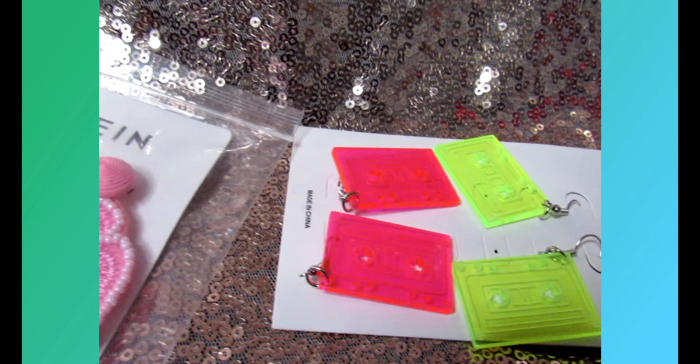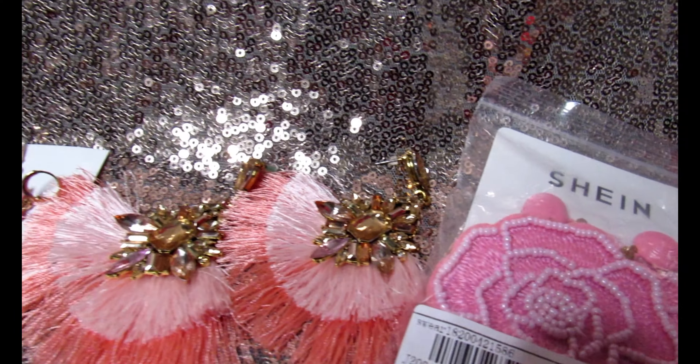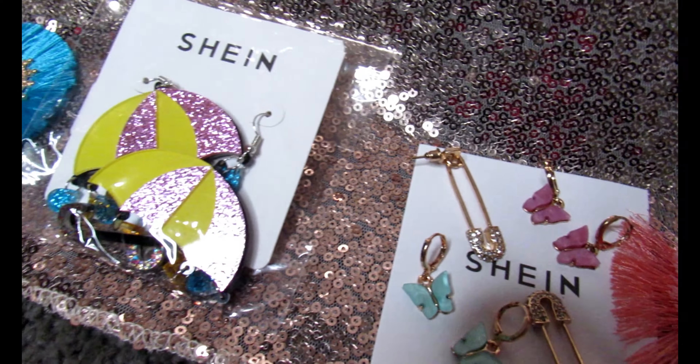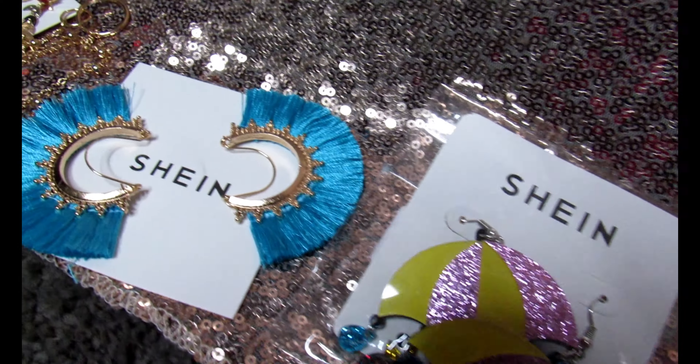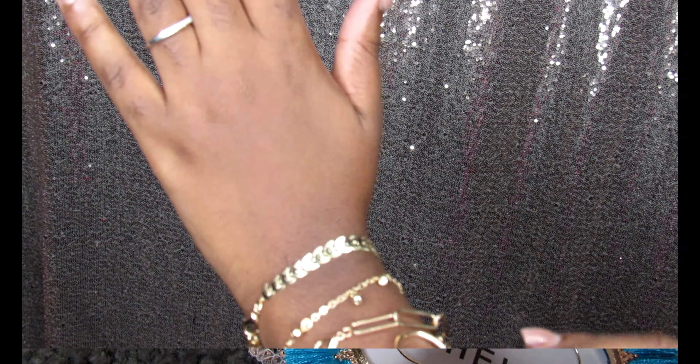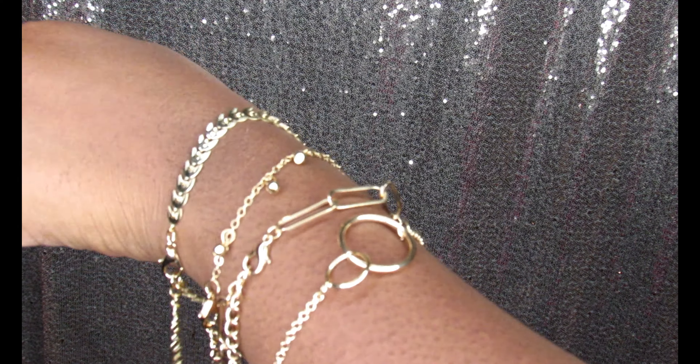I also bought some accessories — some earrings. There were just three pairs that I really didn't like, but earrings aren't refundable so I couldn't send them back. I also received some bracelets and those are really nice as well. Well guys, that's the end of my video — make sure you guys like, comment, and subscribe to this channel.